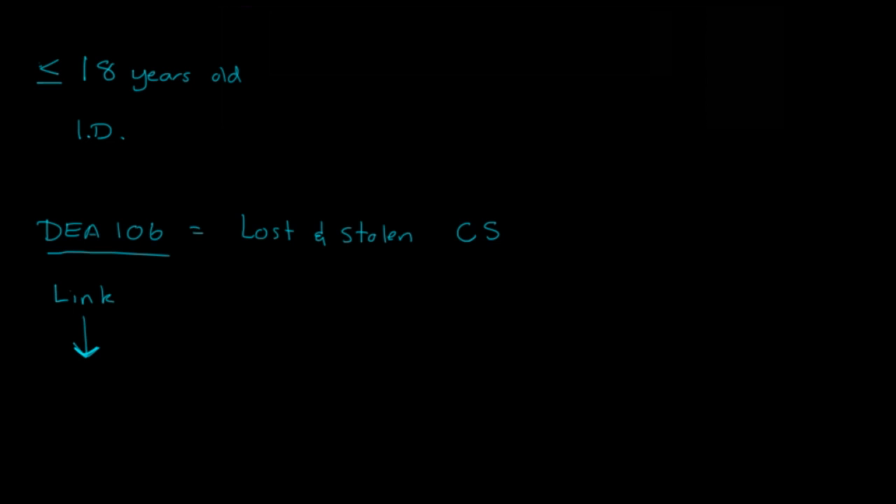That covers the controlled substances. Those are important to know. We'll see you next time.